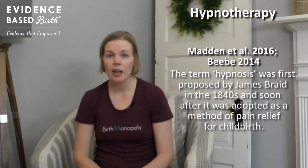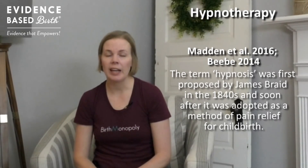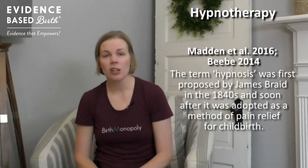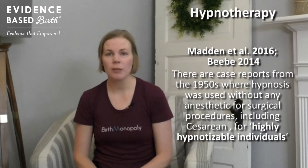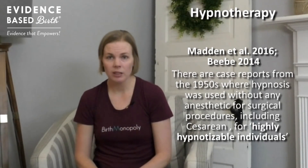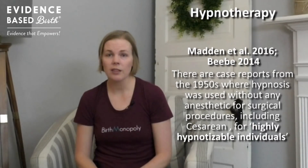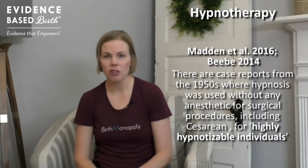Just a little history — the term hypnosis was first proposed by James Braid in 1840, and soon after it started being used as a method of pain relief for childbirth. There were a lot of case reports published in medical journals in the 1950s where medical hypnosis was used instead of anesthesia for several surgical procedures including cesareans, for people who were considered to be highly hypnotizable, which is less than 10% of the population.